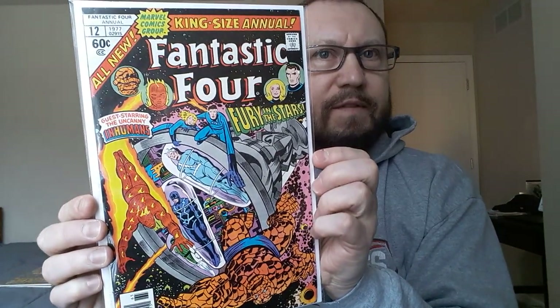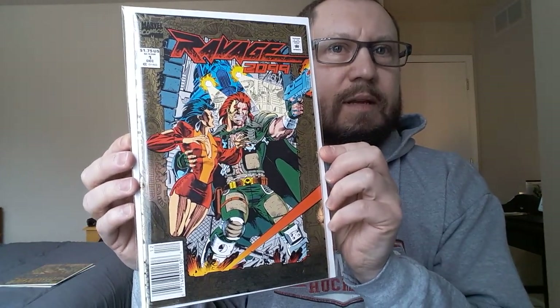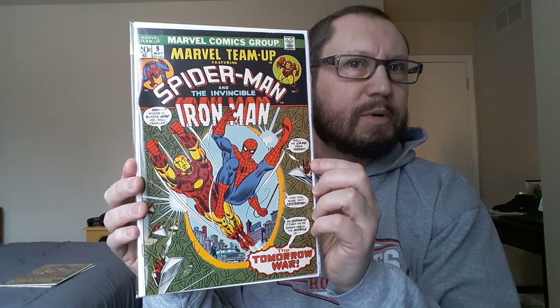Another run filler: FF Annual number 12 — paid five dollars for that, pretty good condition, so why not. I was happy to find this — it's no big deal but it's a book I've been looking for quite a while: Ravage 2099 number one, a newsstand near mint copy, paid a dollar fifty for that. Also picked up Marvel Team-Up number nine — Spider-Man and Iron Man — I paid five or six dollars for this, just another book I needed for the run.